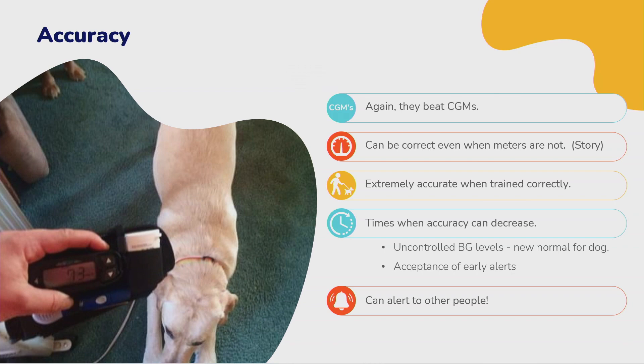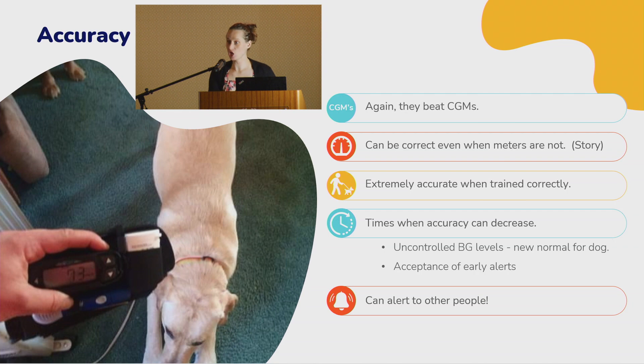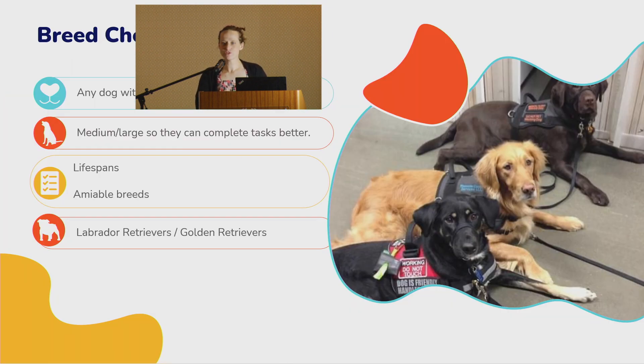When trained correctly and rewarded for correct alerts, these dogs are extremely accurate — down to 70 on the dot. There are times when accuracy can decrease, often when someone's blood sugars have been stubbornly high and that's become their new normal. If they're sitting at 150 or 170 constantly, the dog won't alert to those levels anymore because that's become normal for them.